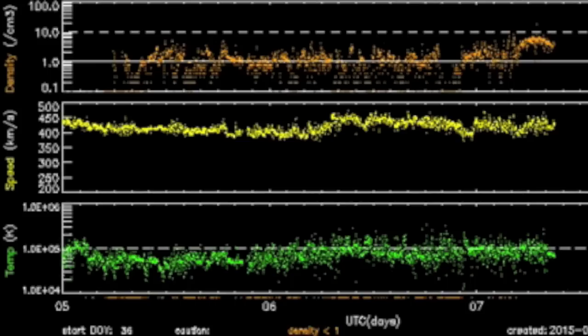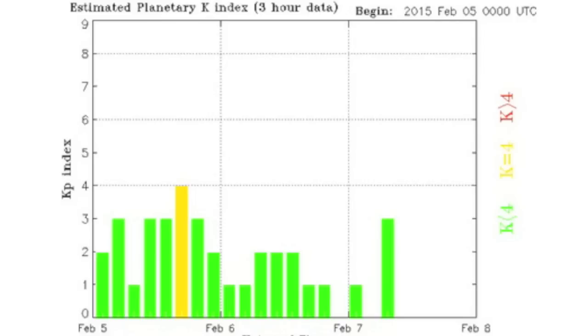Three days of solar wind show a bit more density the last half day. As speed is maintained, this is making our shield work for its breakfast, but it's handling it just fine without instability.